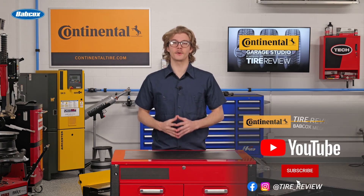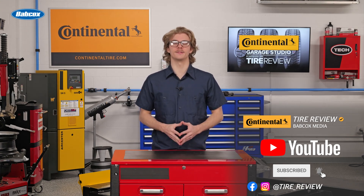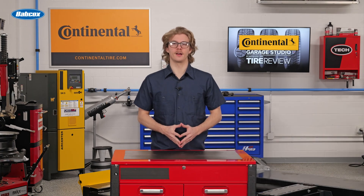For more tire and service videos, don't forget to follow us on Instagram, Facebook, and YouTube. I'm Christian Hinton, coming to you from the Tire Review Continental Tire Grass Studio at Babcock's Media. Thanks for watching.